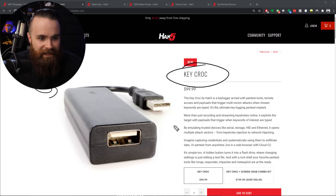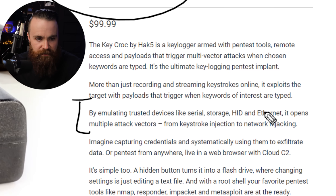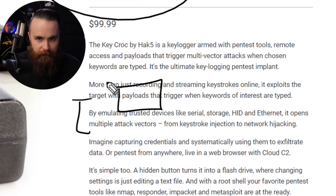The Key Croc just looks fun - it's a keylogger. It's a little USB device you plug into a computer and you can see what people are typing remotely, in real time. It can actually pretend to be other devices - when you plug it in it might say 'I'm storage' or 'I'm ethernet,' tricking your computer. You can run payloads or hacking scripts triggered by typed words.